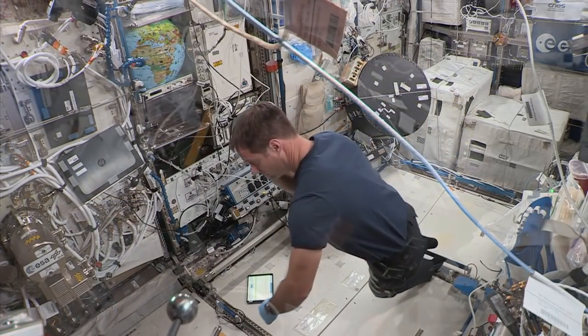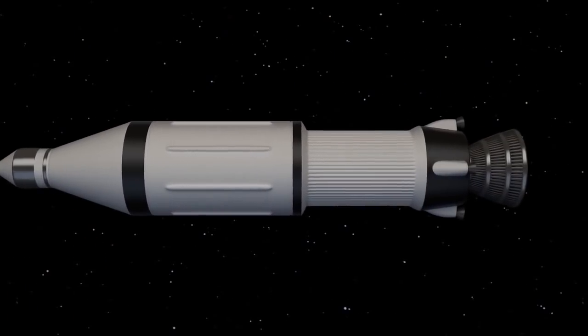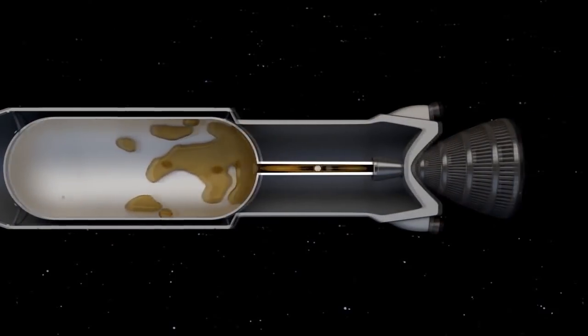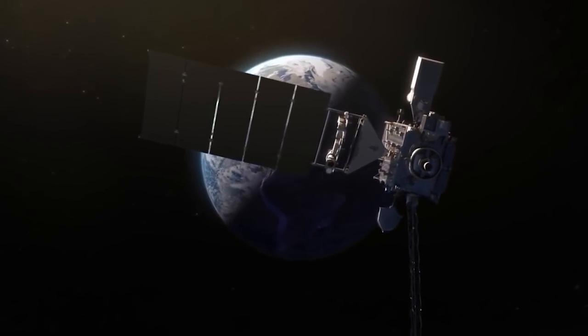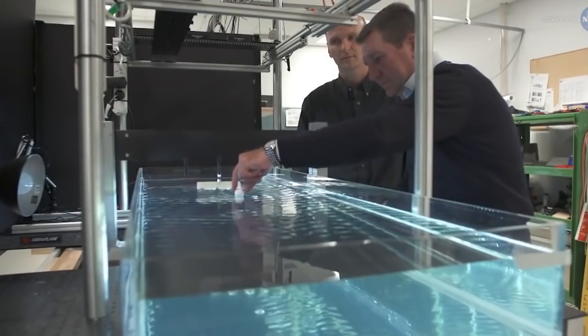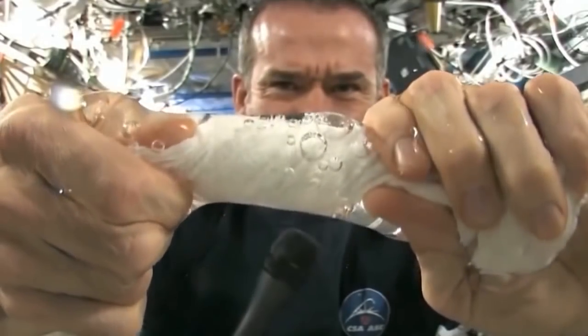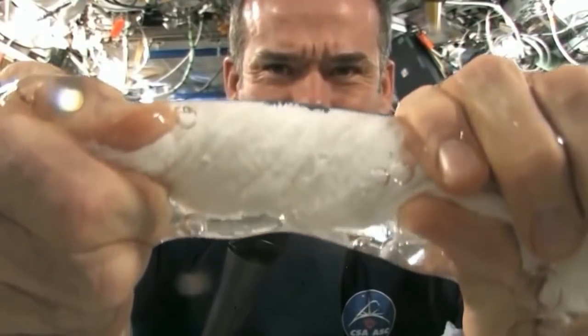European Space Agency astronaut Thomas Pesquet worked on a fluid dynamics in space, or fluidics, investigation. The fluidics investigation evaluates two aspects of physical experiments on fluid mechanics. The first aspect analyzes the liquid sloshing phenomenon in the tank of a spacecraft in microgravity. The aim is to improve the guidance and precision of satellites and to optimize their lifetime through better fuel management. The second aspect studies the wave turbulence phenomena that occurs at the surface of liquids. By observing this phenomenon in microgravity, scientists are able to focus only on the study of the liquid surface tension.